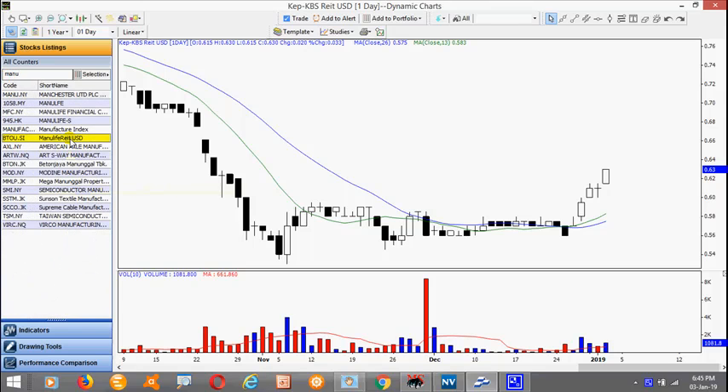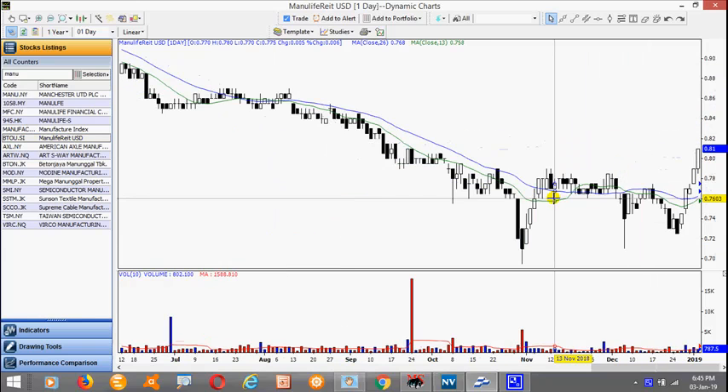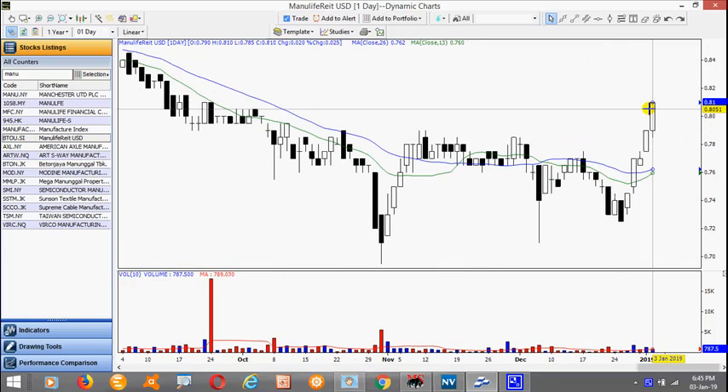Mapletree Logistics. Notice also a very nice uptrend. Look for a pull back and we look for a new setup to go long to actually take advantage of the strong uptrend.